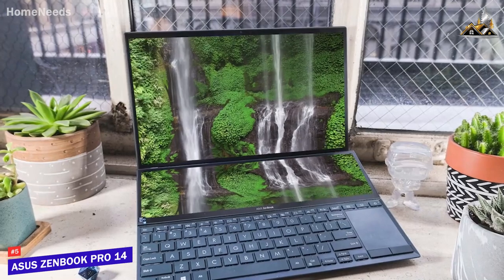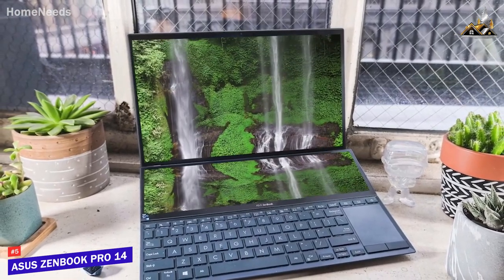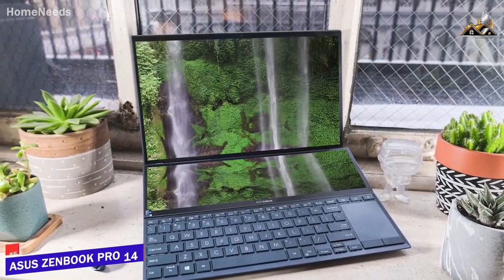If you want a powerful, unique laptop with lots of screen space, this is the perfect laptop for you.